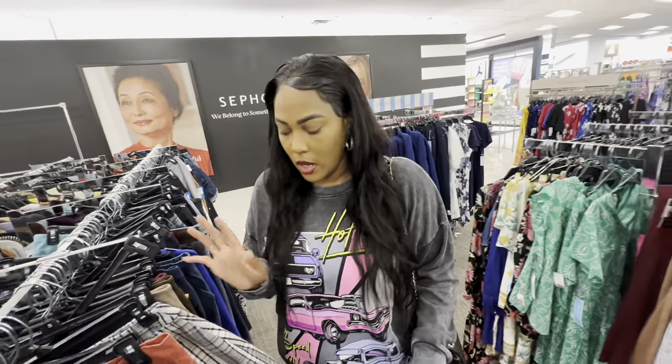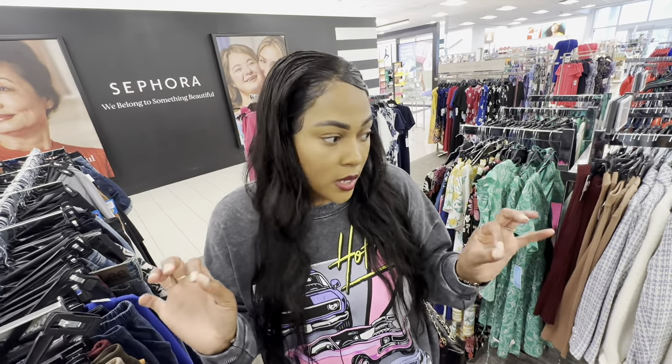They actually have some cute stuff in here. I'm really surprised. I'm not saying Kohl's never has anything cute, but a lot of times when I go to different Kohl's stores the stuff is all over the place. But this store is kind of organized — not even in the clearance section, just looking around.